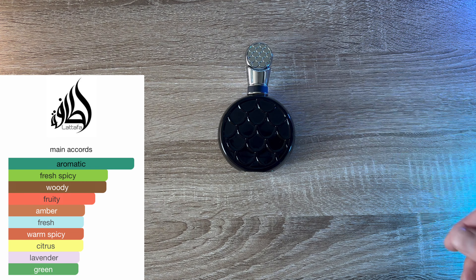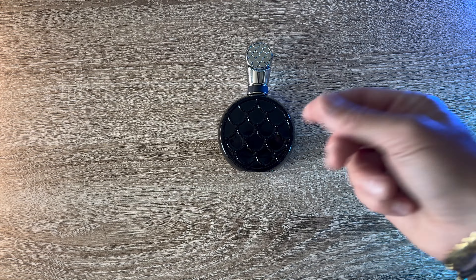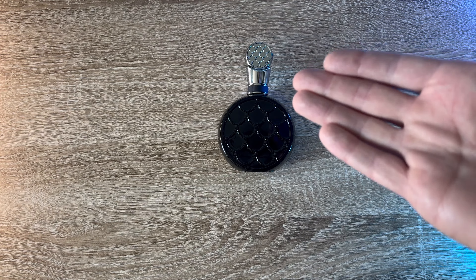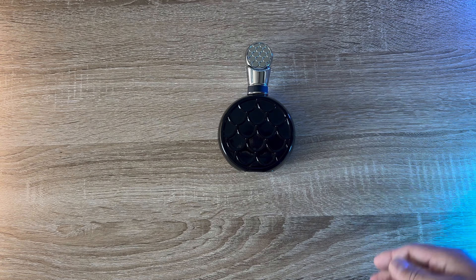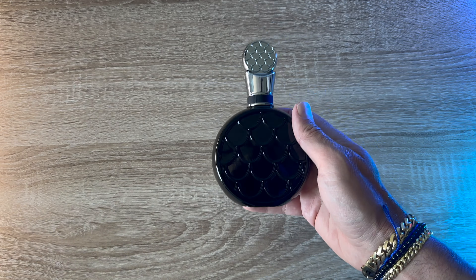You're going to be smelling good. People are going to think you got your life together because not only do you look good, you're fresh, you got a fragrance on. Most people do not wear fragrances, so just having a fragrance on automatically elevates you one level above. For $20 you could be set, elevating your whole game for any occasion. That's Ficar Black — it's La Taffa, if you didn't know.